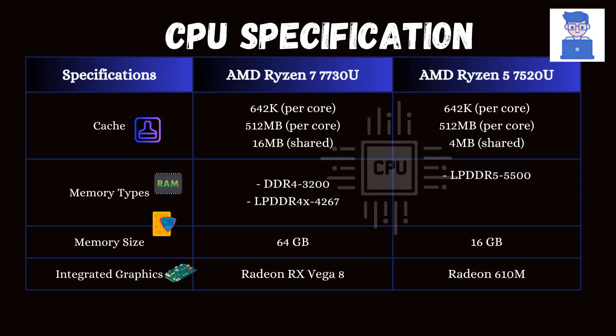You can see that the L1 and L2 caches are the same, but the L3 cache is significantly larger in the Ryzen 7 7730U, which leads to better overall performance because it allows the processor to store more data closer to the cores for faster access.